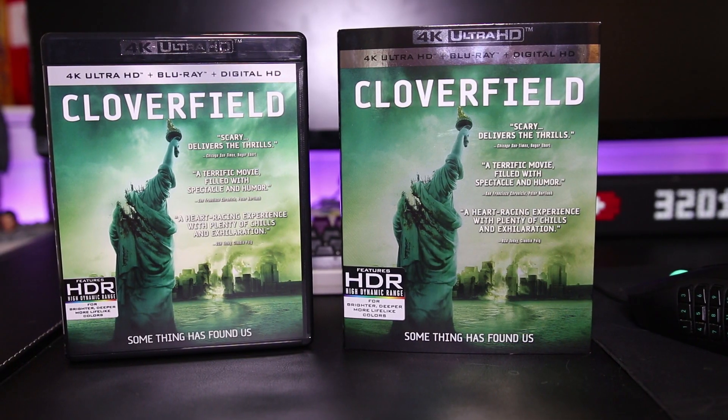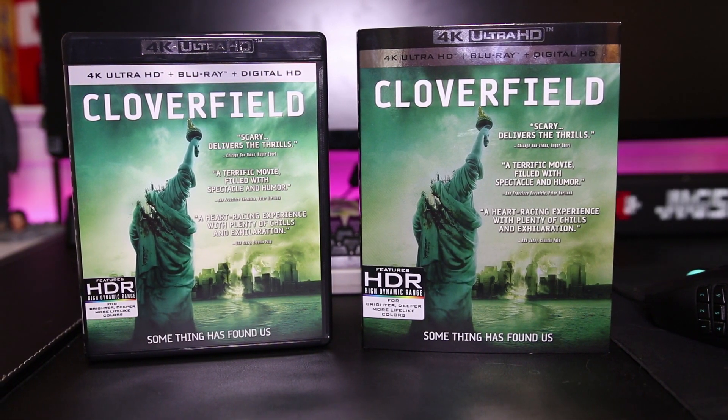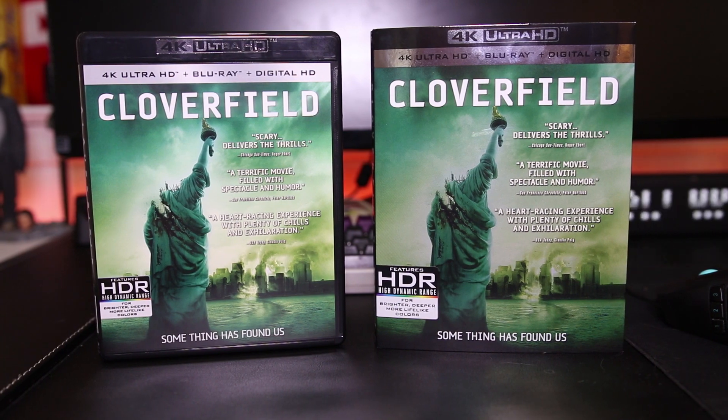Now let's get to the picture quality. This is a 2K digital intermediate upscaled to 4K, and honestly, that did not surprise me. The thing is with this movie — how much of an uptick am I really supposed to expect when all of this was shot found footage on a consumer camera in 2007-2008? This is going to be 1080p maximum, probably 720p for back then. So the uptick you get here is nice, but it's nothing that's really going to pop off the screen just from the resolution uptick alone.